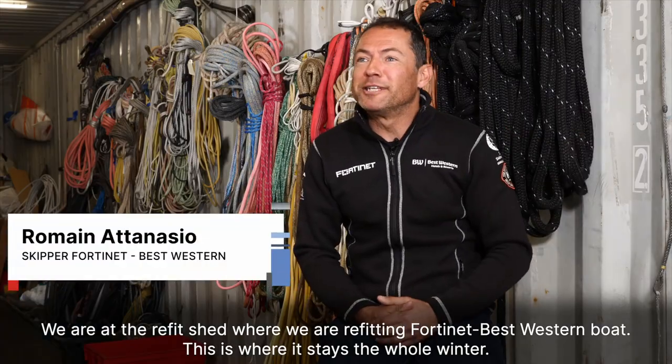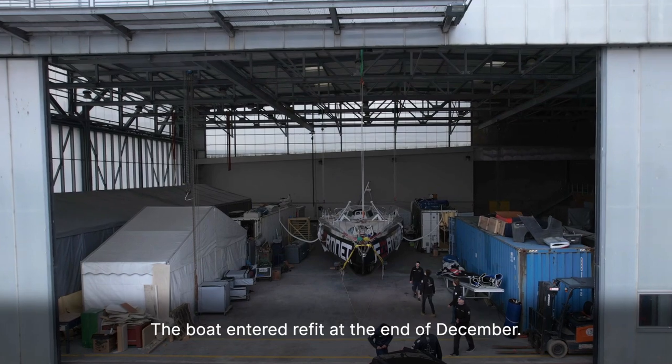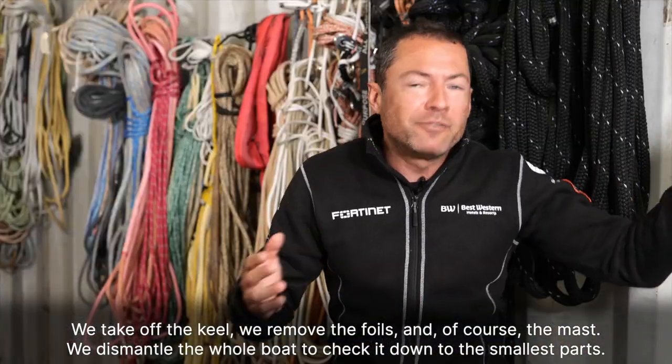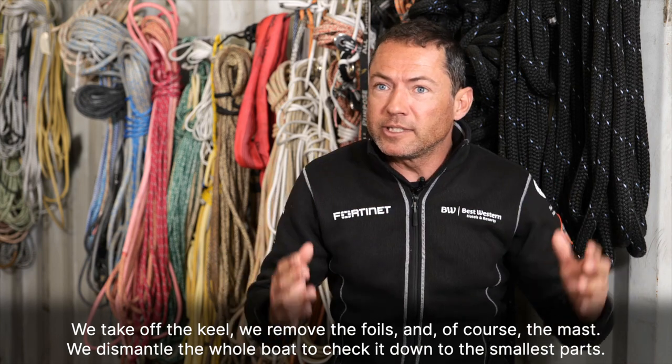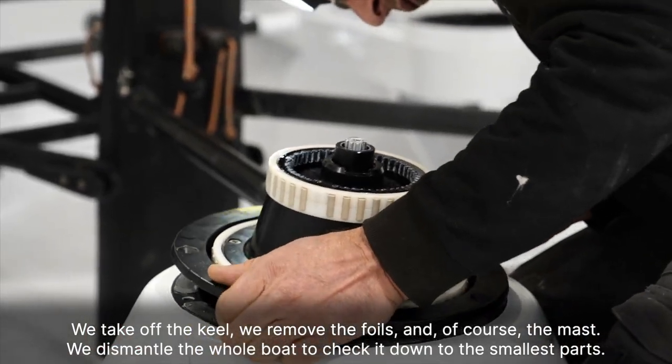We are at the Refit Shed, where we are refitting Fortinet Best Western boat. This is where it stays the whole winter. The boat entered refit at the end of December. We take off the keel, we remove the foils and, of course, the mast. We dismantle the whole boat to check it down to the smallest parts.